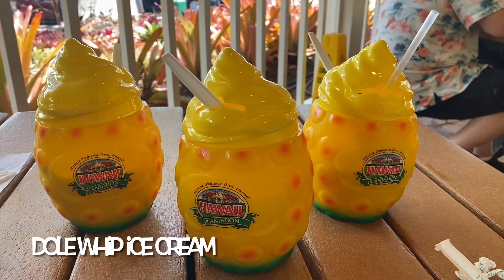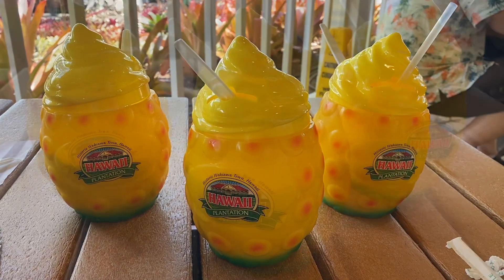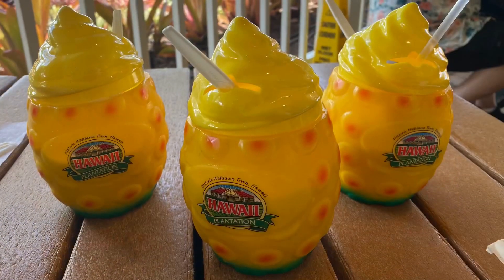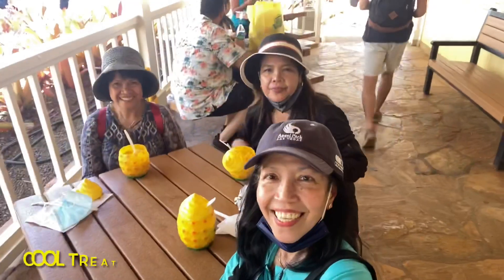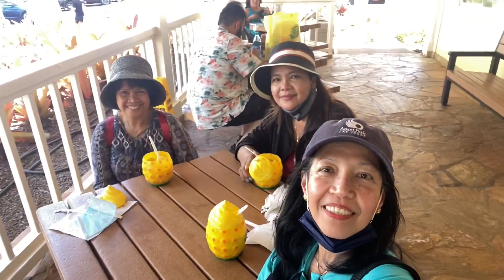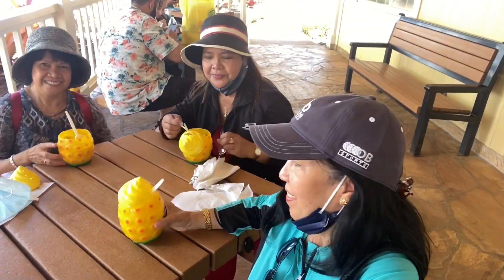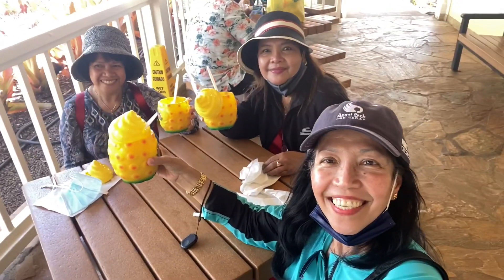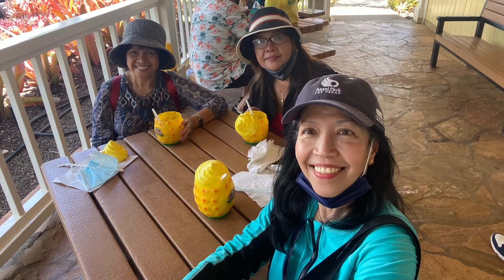Finally, we got our ice cream order. We are sitting out here trying to enjoy our Dole whip ice cream treat. We will taste it to see if it's really, really good as they said. Cheers for more ice cream to come if it's really good! It's a little kind of sour, but it's okay.